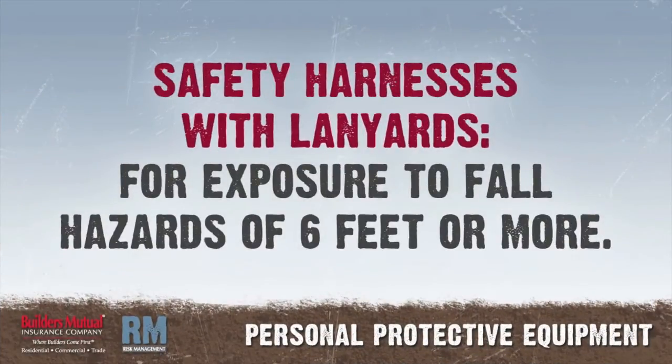Safety harnesses with lanyards should be implemented when exposed to fall hazards of 6 feet or more.